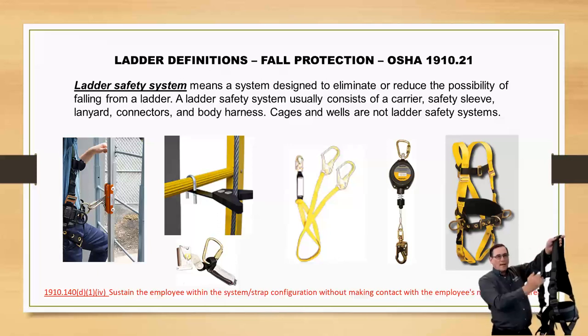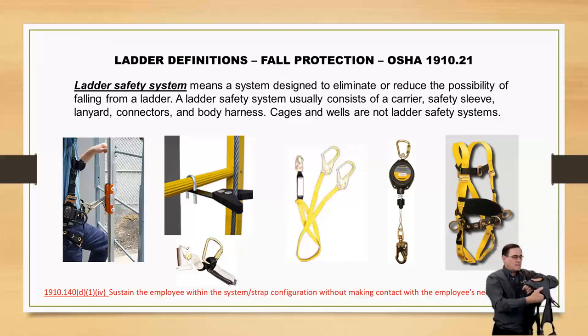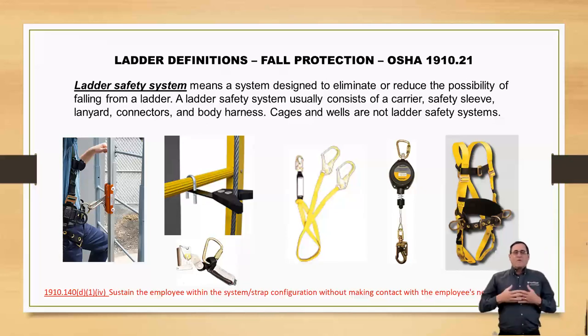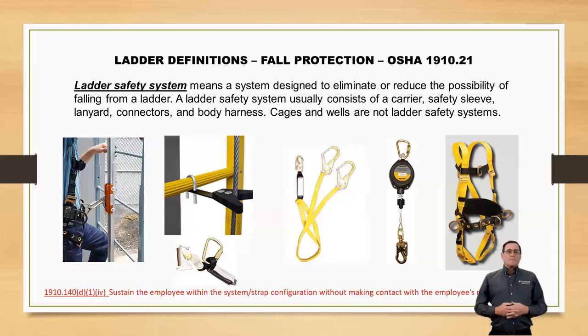A lot of people want to have the cross-your-heart D-ring up here on the chest. OSHA 1910-140 D-4 says the harness must sustain the employee within the system without making contact with the employee's neck or chin. If the D-ring is up here, you basically have a two-to-four-inch D-ring with your snap hook making facial contact. That's why we want it down at the waist, staying away from our face.